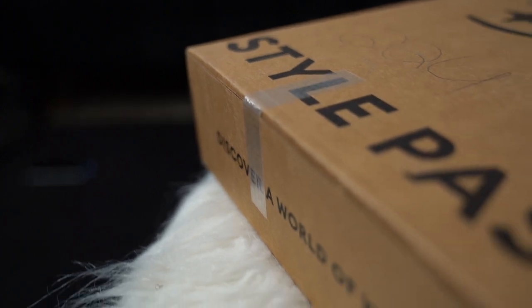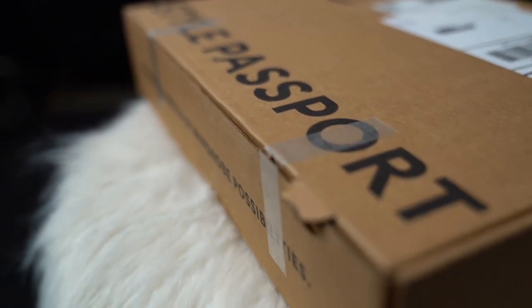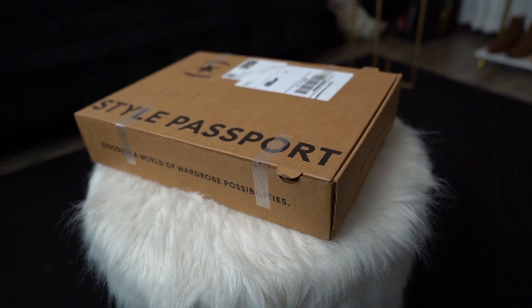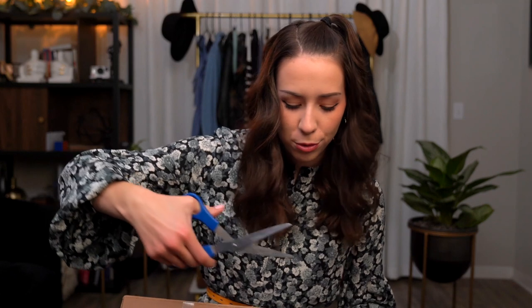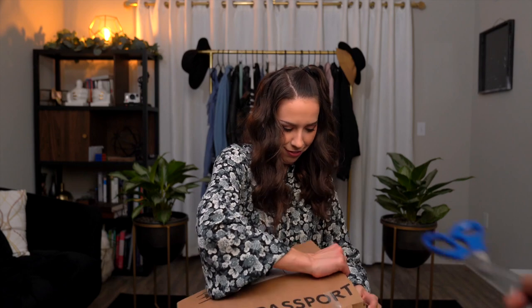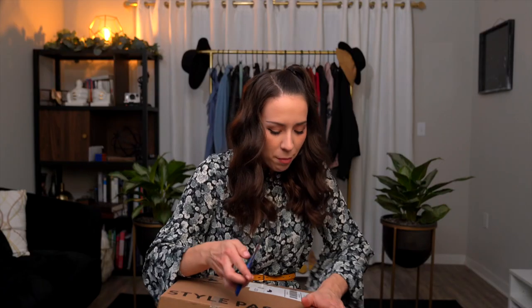Let's start with the packaging. It comes in a cardboard box, which is pretty disappointing. I hope Style Passport will switch to a more sustainable option like a cloth bag in the future, since a lot of people who love rental services care about sustainability. The inside of the box comes with tissue paper — minimal packaging. I do like that it's not packed with styrofoam, so credit where it's due, but I'm still sad about the cloth bag.